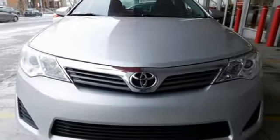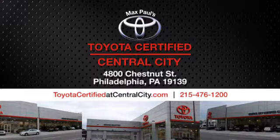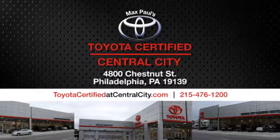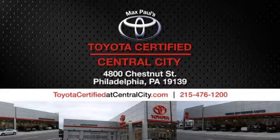Hurry in today for a test drive. Max Paul's Toyota certified at Central City. Come see us today. We're located at 4800 Chestnut Street in Philadelphia, PA.